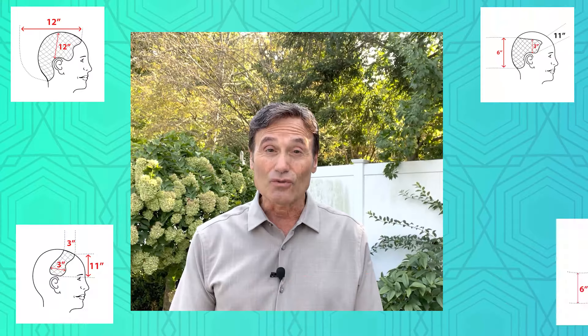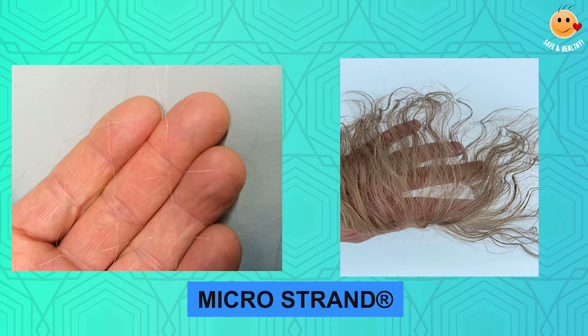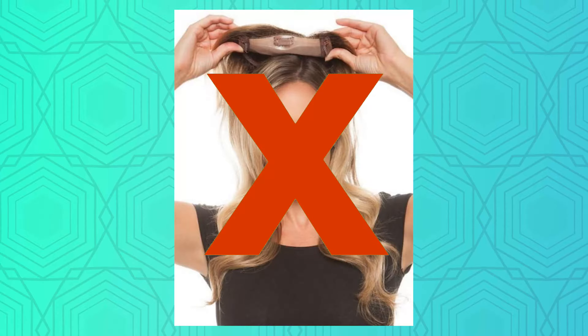This is key: due to the invention of the microstrand, which Invisiblen offers, you will be able to have many options. It is not like any type of hair extension, it's not like any type of topper, or any type of method of adding hair.